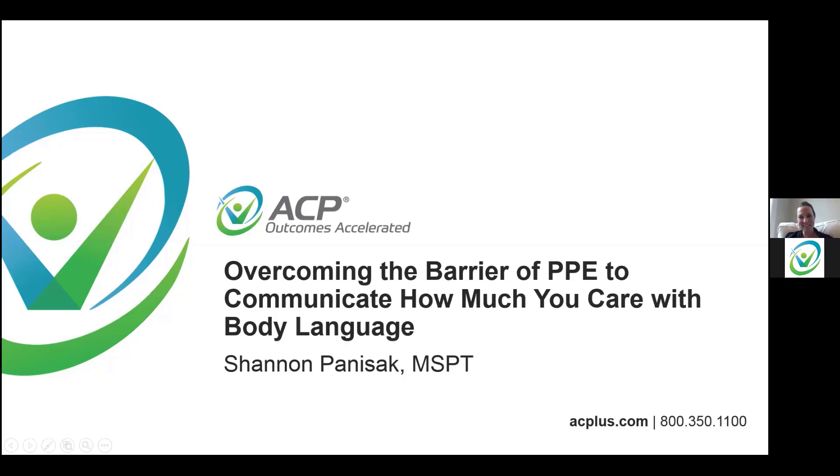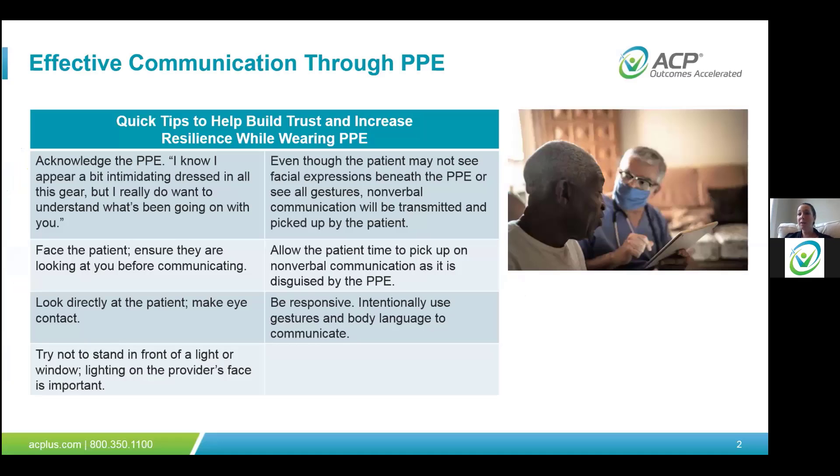Hello everybody out there. Nice to see you. I can't see any of you, so this is always very difficult for me as somebody who lives on body language and seeing everybody. I'm so happy that you were able to join me today. We are going to start overcoming the barrier of PPE. PPE is here to stay, especially in the areas where we're treating patients, and we'll discuss how to communicate how much you care with body language. I'm going to throw on a quick mask so we can see the differences and learn what we can observe when we are masked, because a lot of us will be masked and shielded sometimes.